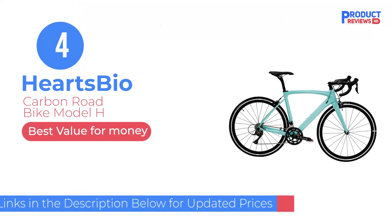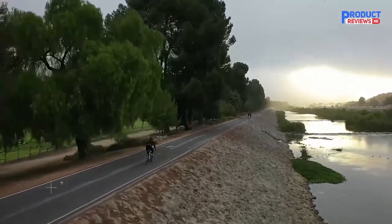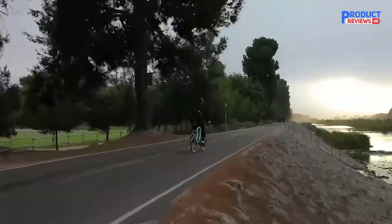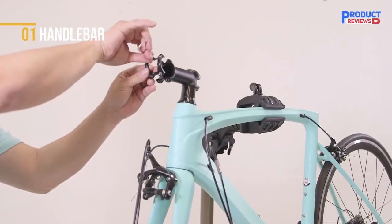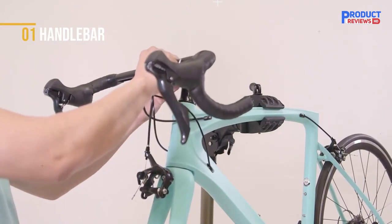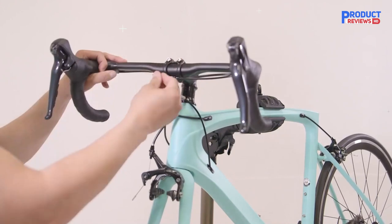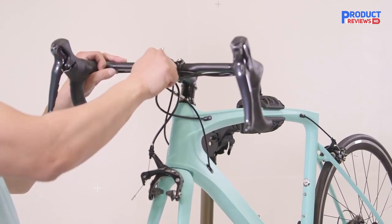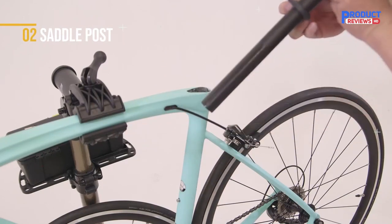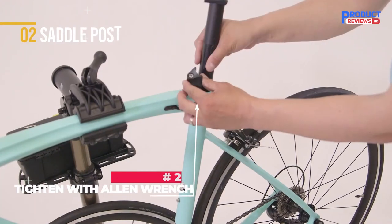Our recommendation number four: the Hartz Bio Carbon Road Bike Model H. If you're an advanced cyclist looking for a new road bike, our top pick — the Hartz Bio Carbon Road Bike Model H — is worth the investment. It comes in sizes 44 (4'11" to 5'1"), 48 (5'2" to 5'4"), 50 (5'5" to 5'7"), 52 (5'8" to 5'9"), and 54 (5'10" rider height), and weighs 18.7 pounds. The durable and lightweight carbon fiber frame helps you stabilize while picking up speed, and the road tires are designed for a smooth ride. Featuring an 18-speed drivetrain, the bike allows for adjustment to hills and other obstacles on the road.